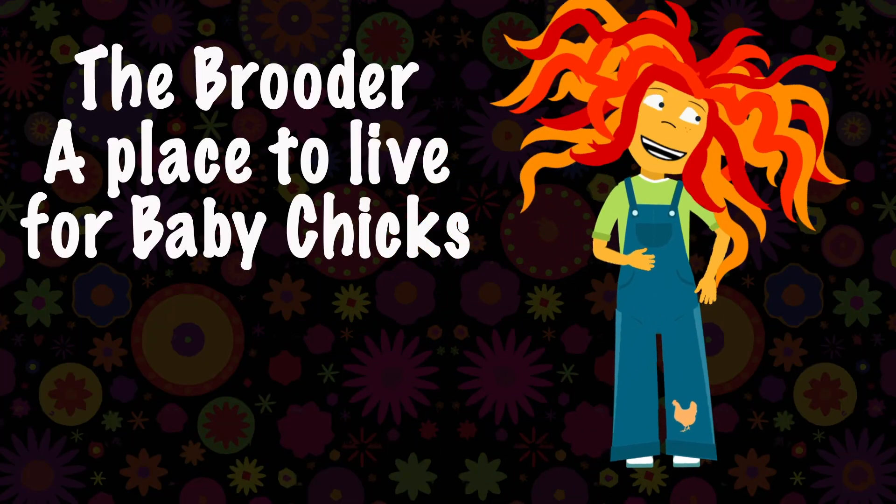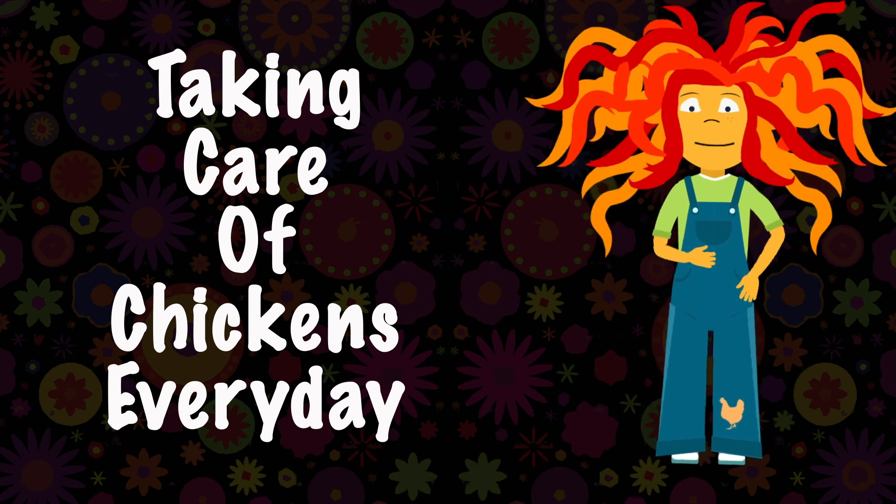Check out our other videos on taking care of chickens every day.